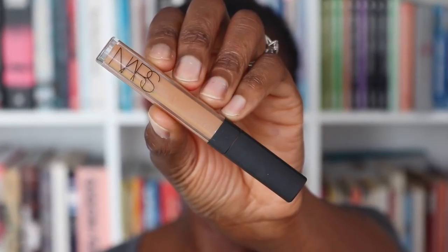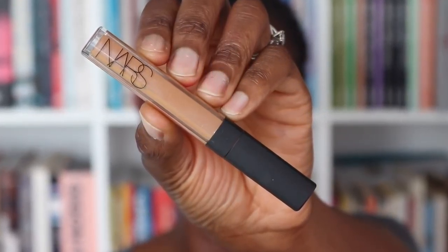Moving on to foundation, I am using the Bobbi Brown Skin Foundation. The color I wear is 7.25. This may be a little bit light for me at the moment because I've been out in the sun quite a lot so I think my skin's a bit darker, but I'll see if I can pull it off. I have Mount Vesuvius chilling on my face here. I've never had a spot that painful before. It's so irritating.